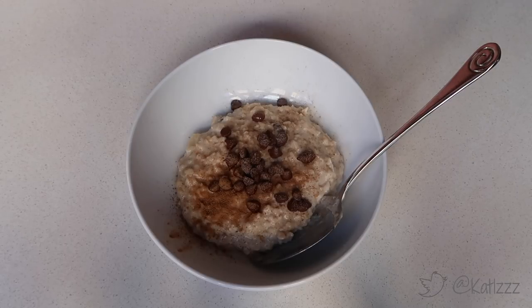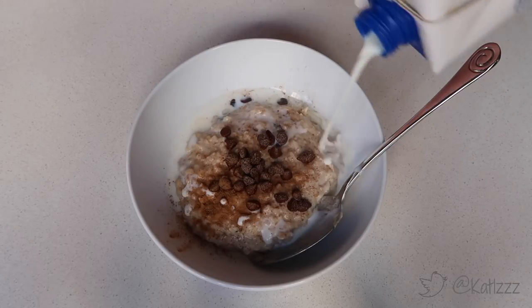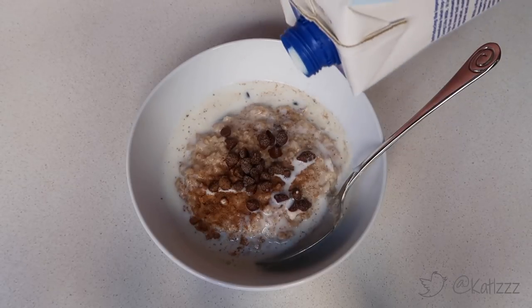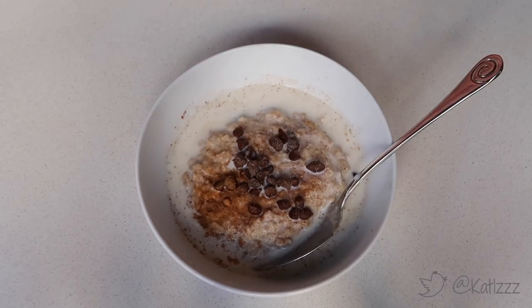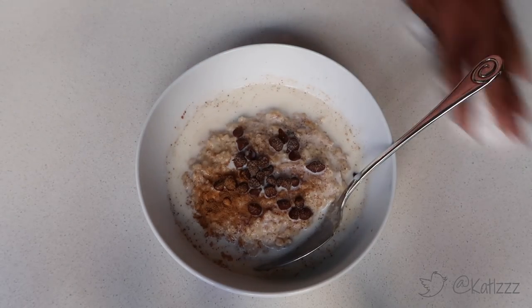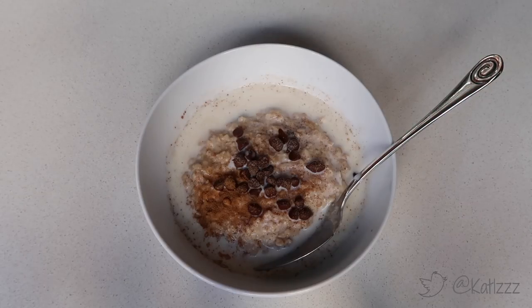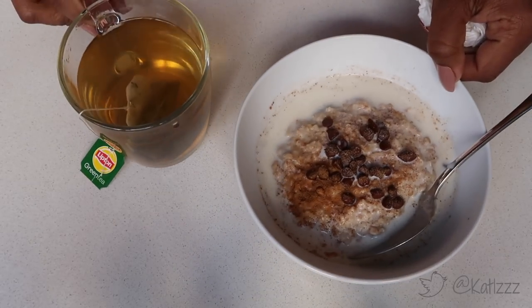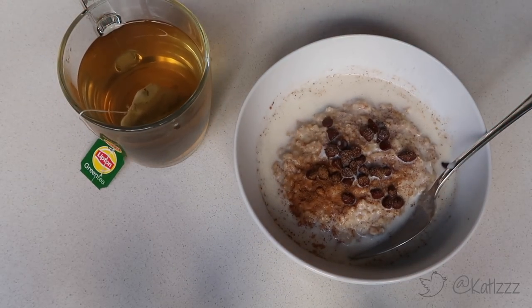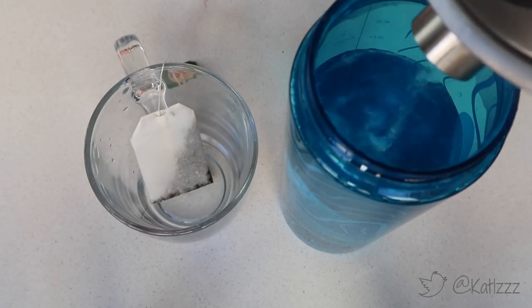I was fresh out of almond milk this day, so I just went in with normal Clover full cream milk — just added a splash of milk to my meal and that was it. That was essentially my breakfast. I popped in a little bit of tea, had that with my oats, and it just looks so pretty. When those chocolate nibs melt in your mouth — oh, delicious!